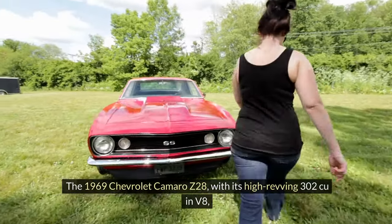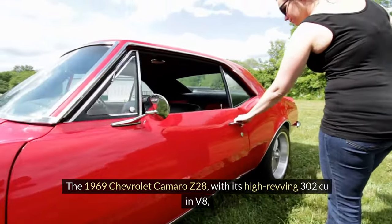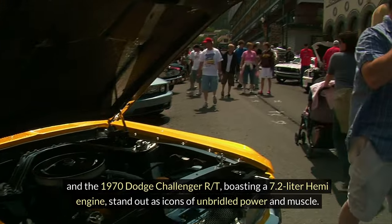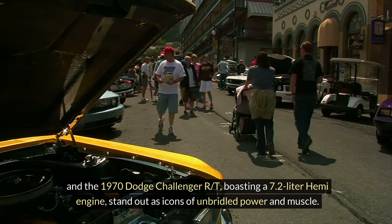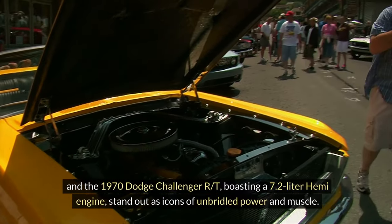The 1969 Chevrolet Camaro Z28, with its high-revving V8, and the 1970 Dodge Challenger R/T, boasting a 7.2-liter Hemi engine, stand out as icons of unbridled power and muscle.